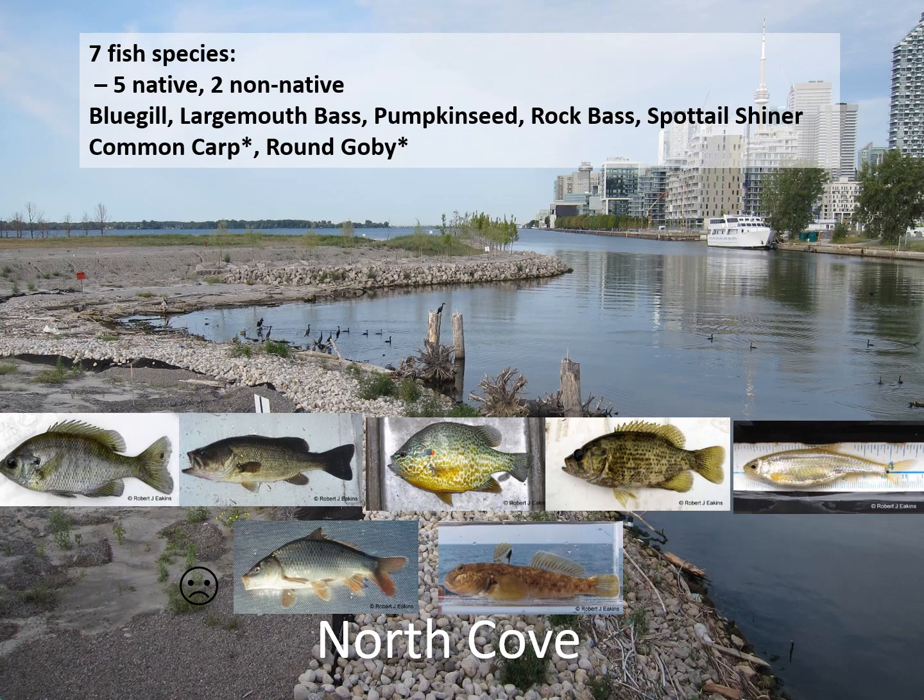Post construction we captured seven native species in the North Cove, which is the open cove near the mouth of the Keating Channel. We found five native species and two non-native species: bluegill, largemouth bass, pumpkin seed, rock bass, spot tail shiner, common carp, and round goby. Common carp and round goby are the non-native species. This is more of a warm water fish community. Notably, smallmouth bass, bluegill, and rock bass were not caught in any of the 144 samples collected pre-construction in the Keating Channel. We've always known that these fish are in and around the harbour, but they weren't caught in the Keating Channel itself.